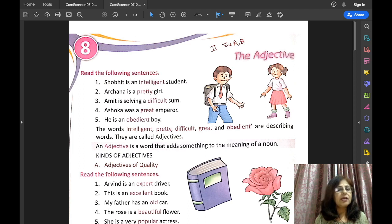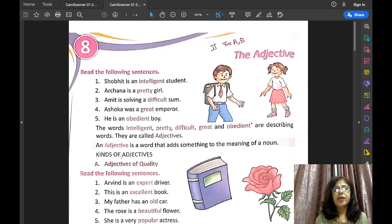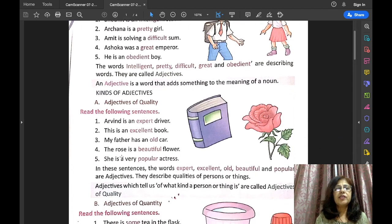They are called adjectives. An adjective is a word that adds something to the meaning of a noun. In this lesson, we will also be doing the kinds of adjectives. Let us begin with the kinds of adjectives.